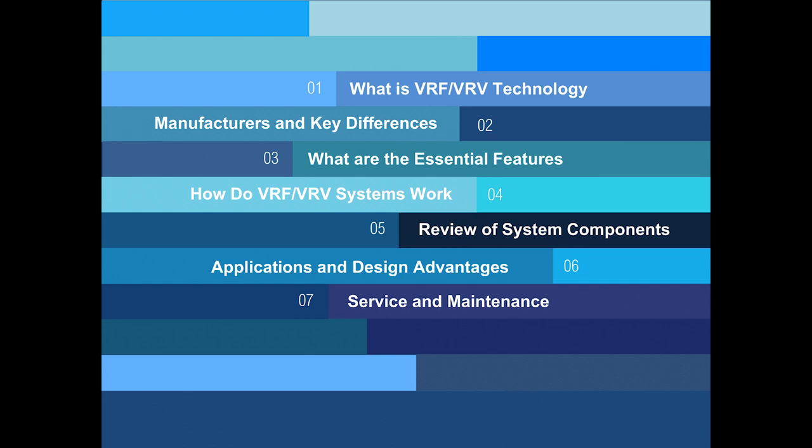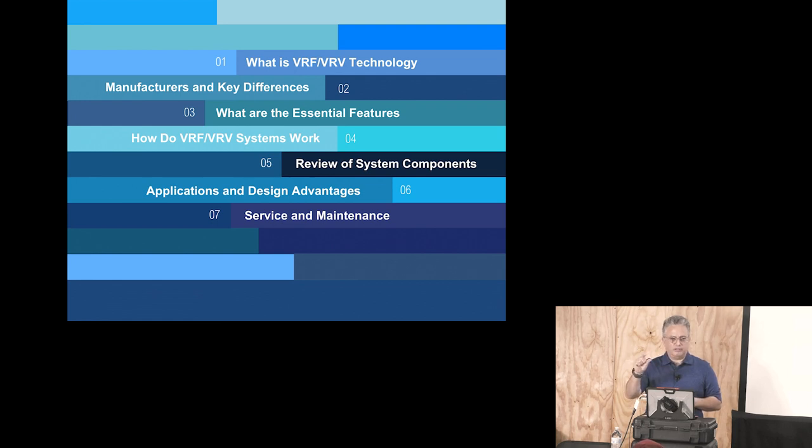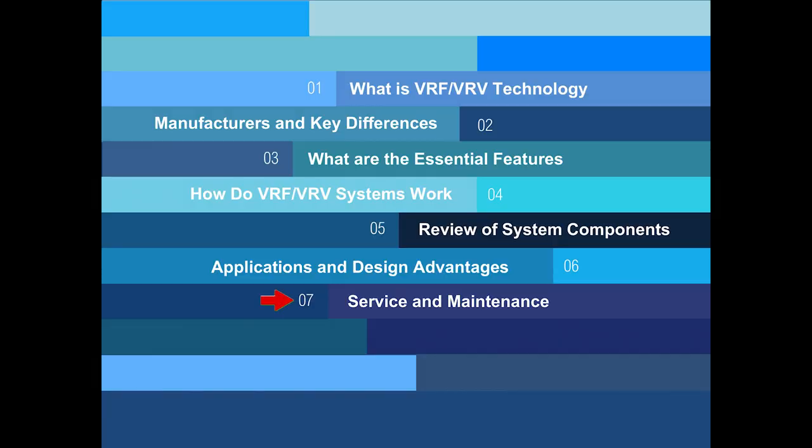Today's discussion topics: what is VRF and VRV technology, some of the manufacturers and key differences, what are the essential features, how do they work, a review of components, applications and design advantages. It's going to sound a little sales-pitchy, but I'm not trying to sell you anything — I'm just trying to sell the concept. And then service and maintenance, with a short section to give a general overview.